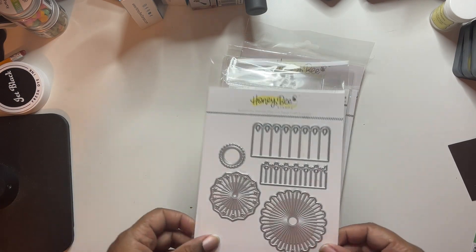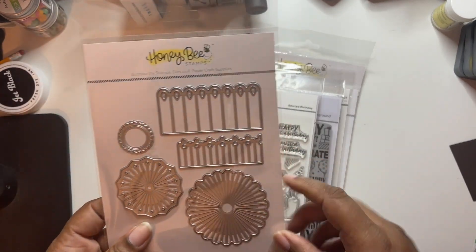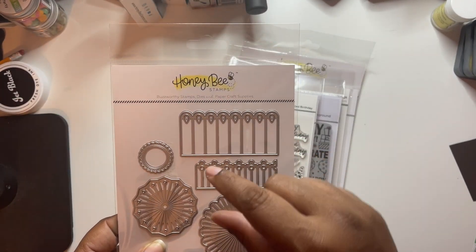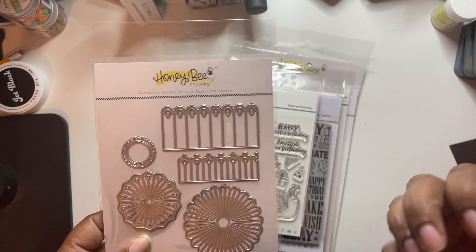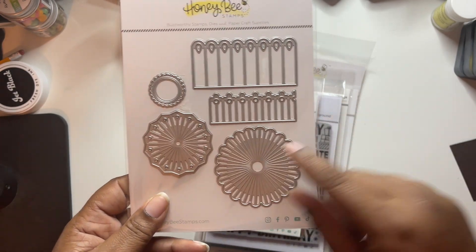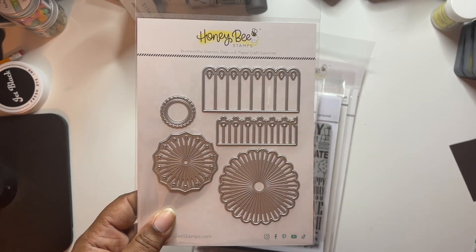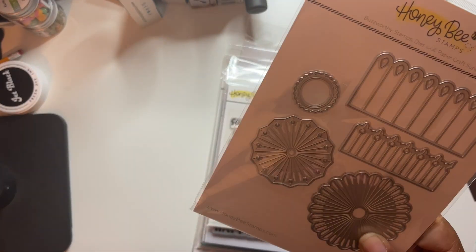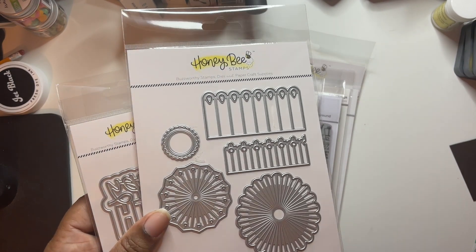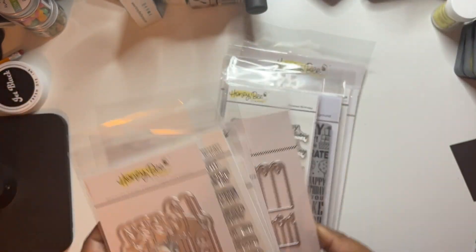This one I cannot wait to play with - it's a 3D rosette. You can take these two pieces, cut out multiple pieces, and make an actual rosette. Then you have pieces that give you texture like a rosette and you can layer them together. I think people who do swapping and like to make rosettes for their swaps - this would be a great die for you.